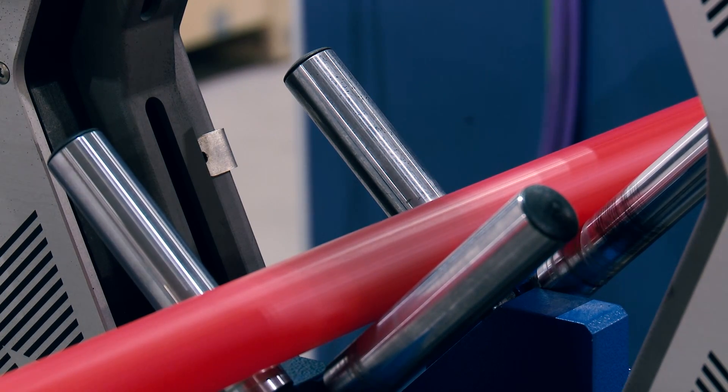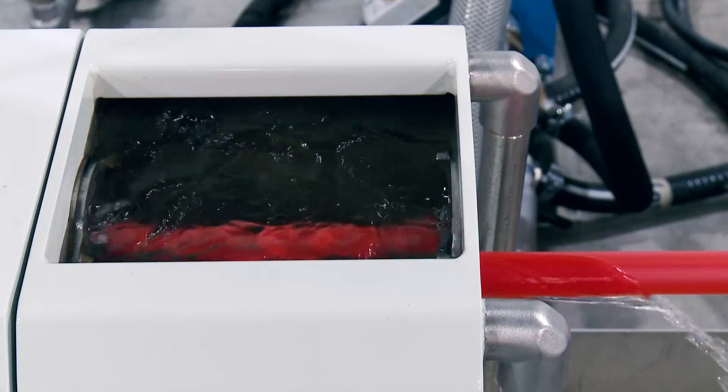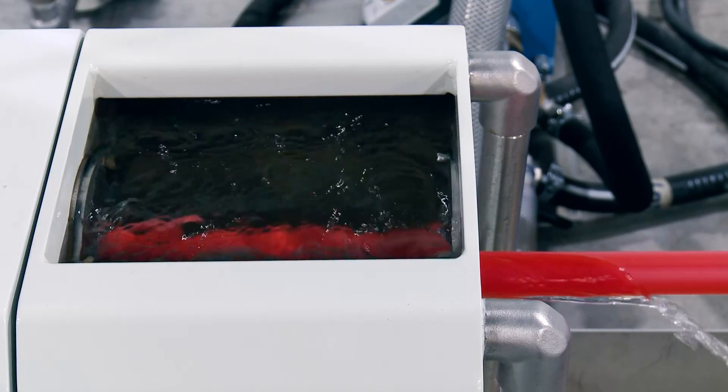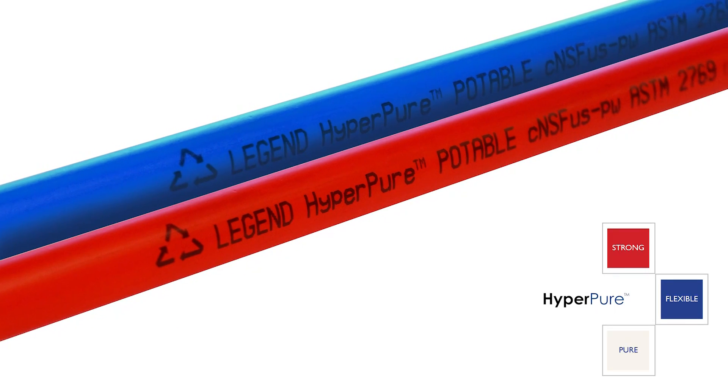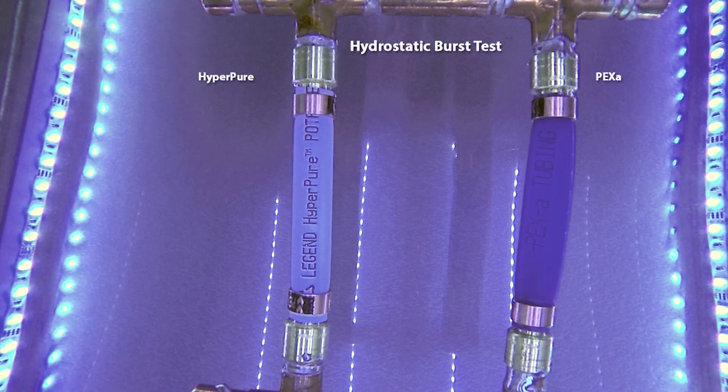Dow was developing a PERT resin for the US market. When we first met Dow several years ago, we learned of this development and decided to time our introduction of manufacturing of this potable pipe, which we call Hyperpure, using the Dow Hypertherm 2399 resin. Legend is now manufacturing Hyperpure tubing — that's our trademark for our potable water tubing using a PERT resin. The resin is Hypertherm 2399 from Dow, specifically made to meet the rigorous requirements of the US potable water standards.